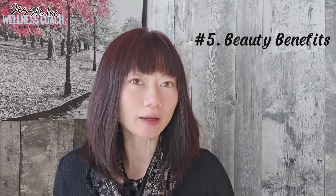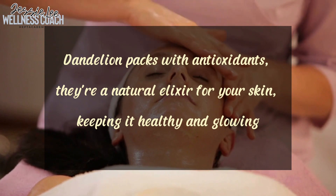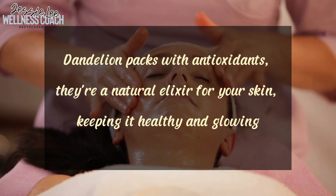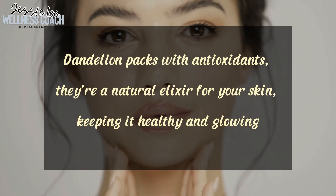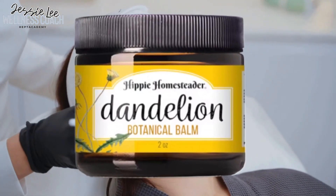Number five is beauty benefits. Not so many people know about the serious beauty benefits of dandelions. Because dandelion is packed with antioxidants, it's a natural elixir for your skin — it can keep your skin healthy and glowing. Whether you are battling blemishes or dealing with irritated skin, dandelions have got you covered with their soothing and nourishing properties. Nowadays, you can find skincare products such as facial oils, masks, and balms incorporating dandelions, harnessing their beneficial properties to promote healthy and radiant skin.